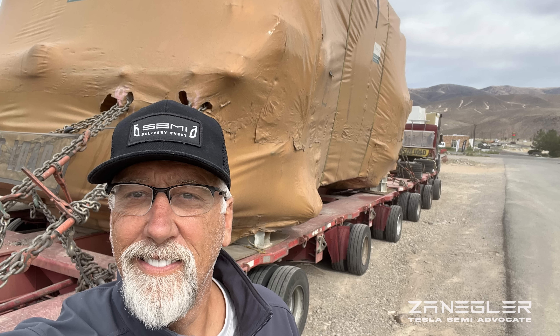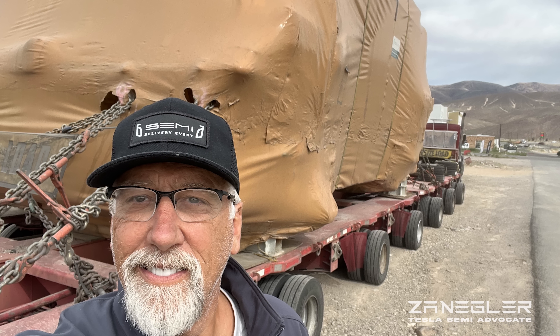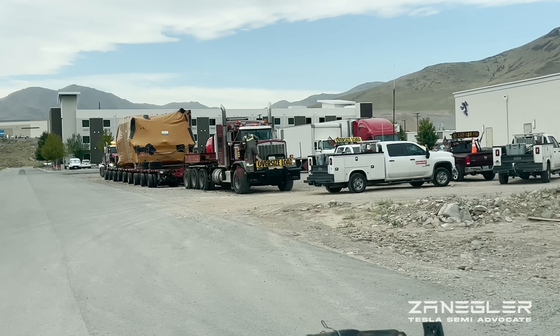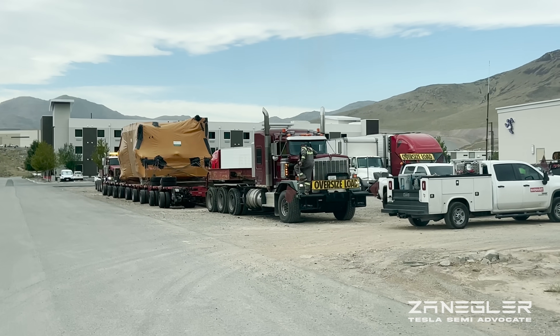Welcome, this is Zangler, the Tesla semi-advocate, and a little bit unshaven from my fishing trip when that picture was taken.